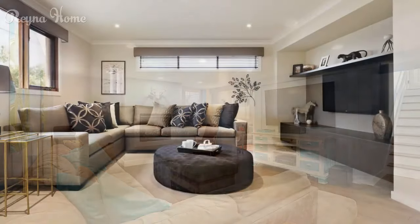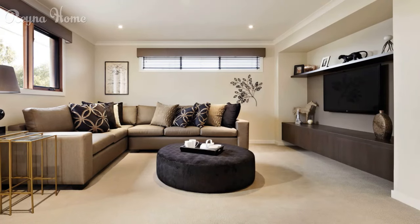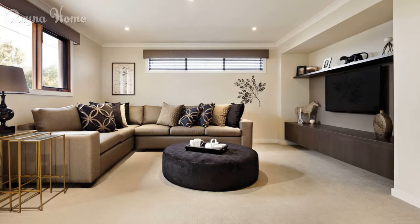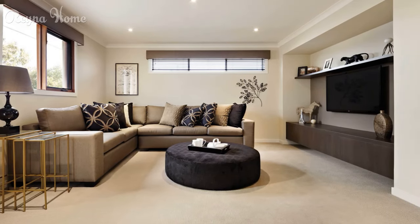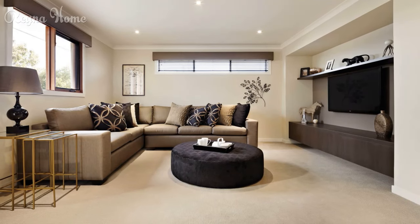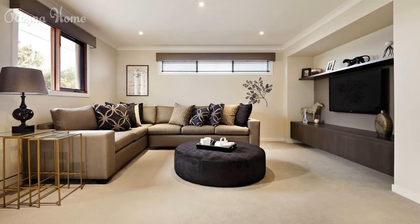25. A small modern living room features a mounted flat-screen TV as the focal point. A brown sectional sofa sits beneath, with a round coffee table and plain rug completing the seating area. Recessed lighting provides warmth and artwork adds a touch of color to the otherwise neutral space. The overall impression is one of clean lines.